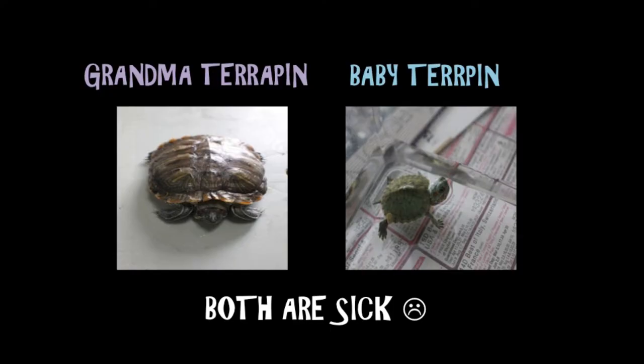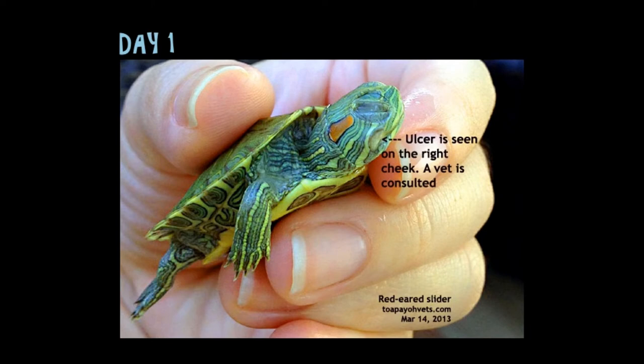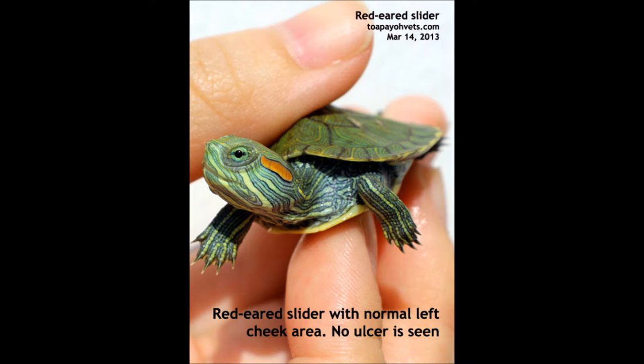Today's video features a baby terrapin and his grandma, both of whom fell sick. The baby terrapin was found to have a white swelling growing on the right cheek. After consultation at the vet, the terrapin was found to have a cheek ulcer. This is a picture of the left cheek of the baby terrapin, which is normal, for comparison.